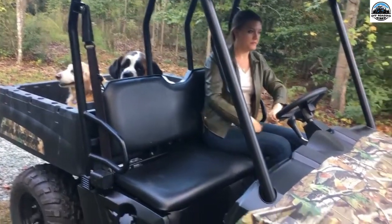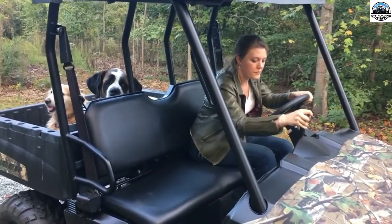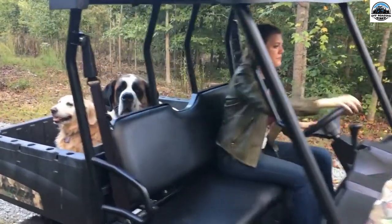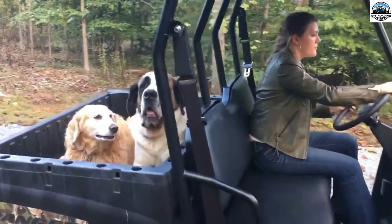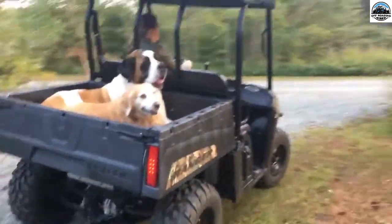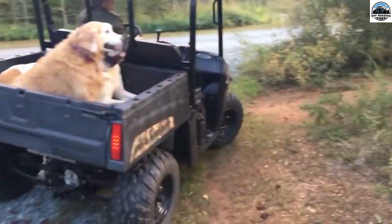Are you a dog person? If yes, then taking your furry companions to places would be a dream come true, right? Let me tell you it's no big deal to plan secure rides and carry your dogs everywhere and anywhere if you keep in check some safety pointers.